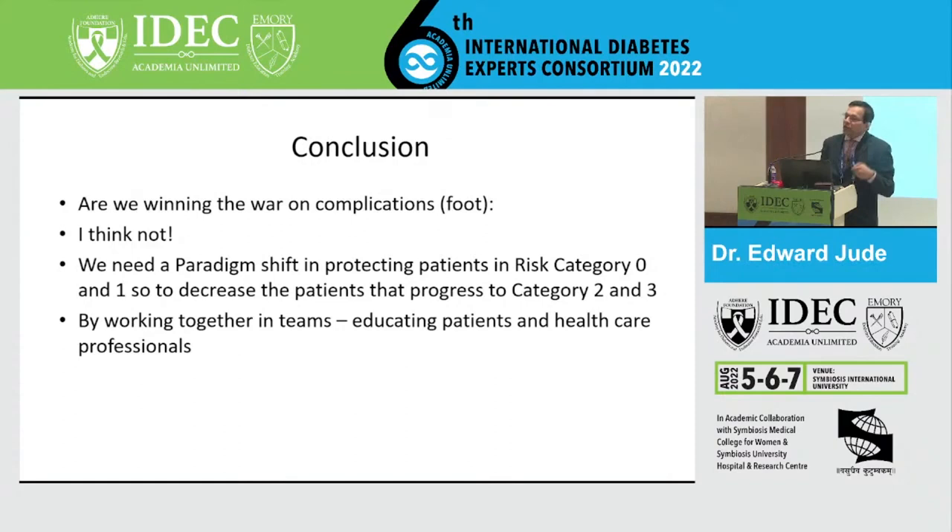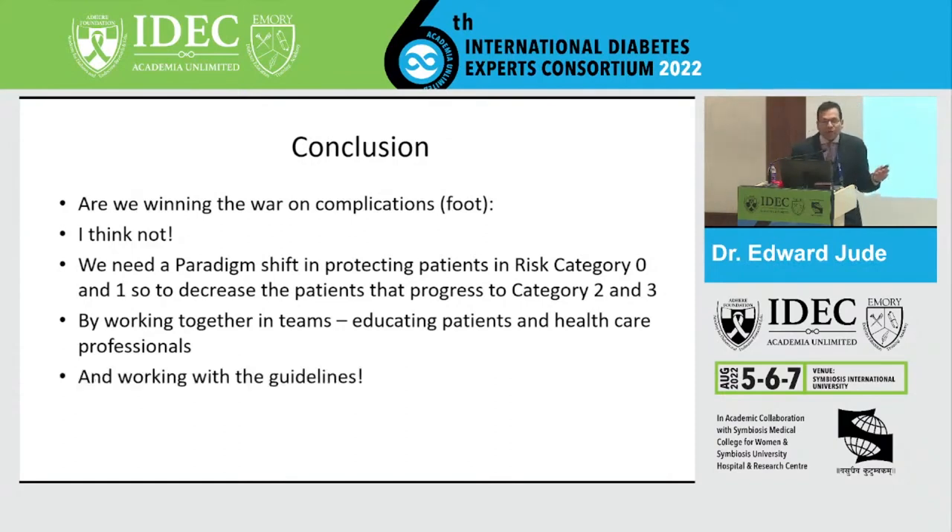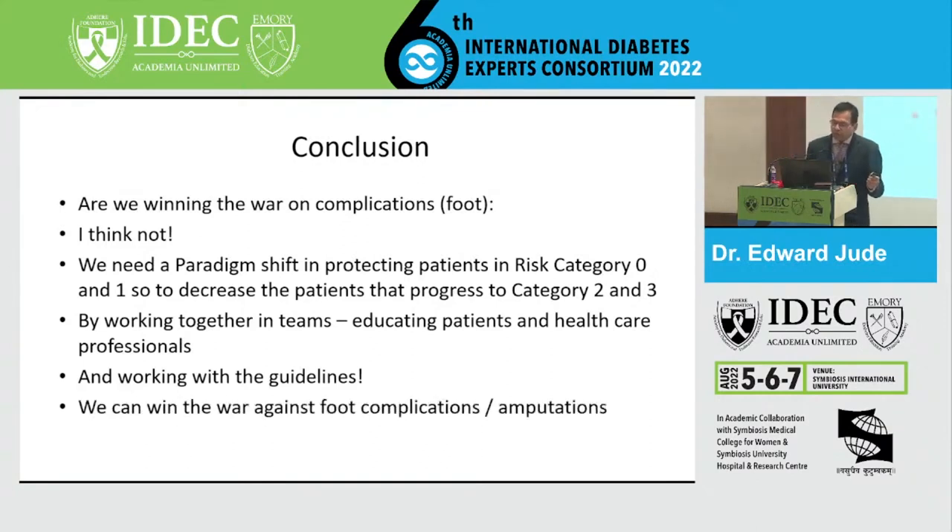To conclude: are we winning the war on complications? I don't think so. Data from various countries shows an increasing number of amputations despite having all the guidelines. What we need is a paradigm shift to protect patients in risk category zero — those who don't have neuropathy, don't have PAD — and prevent them from progression to risk category one with loss of protective sensation, and then risk category three leading on to amputations. We should be working together in teams, educating not only patients but also healthcare professionals. We should be working with the guidelines. And with that, hopefully we can win the war against foot complications and amputations.